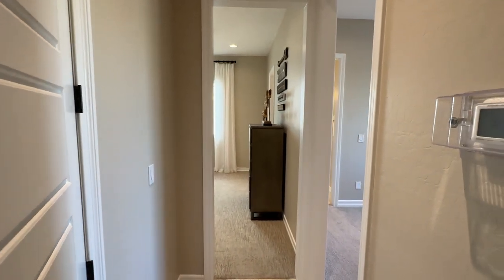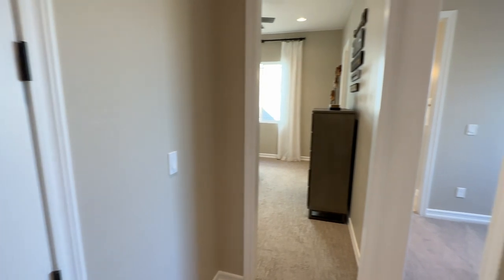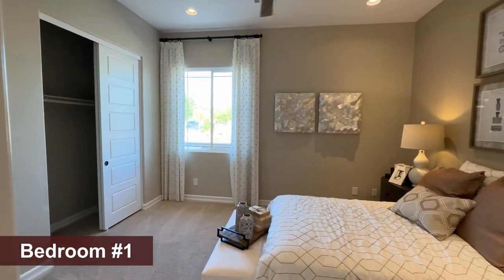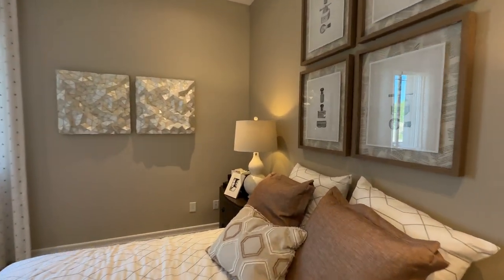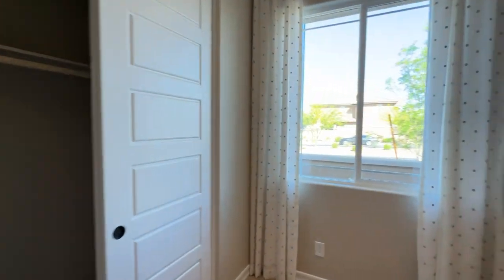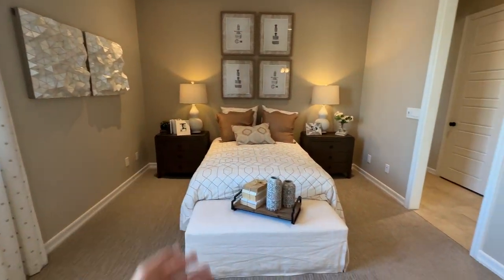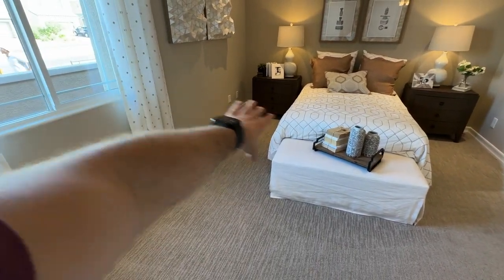I'm going to show you two bedrooms with a Jack and Jill bathroom in between and a coat closet to the left. Eight-foot doors come with the house when you get the 10-foot ceilings, which will run you around $10,000 to add — in my opinion, a must. The first bedroom is very spacious with sliding door closets and a window. There's a full-size bed in here but you'd have plenty of room for a queen or even a king on this wall.